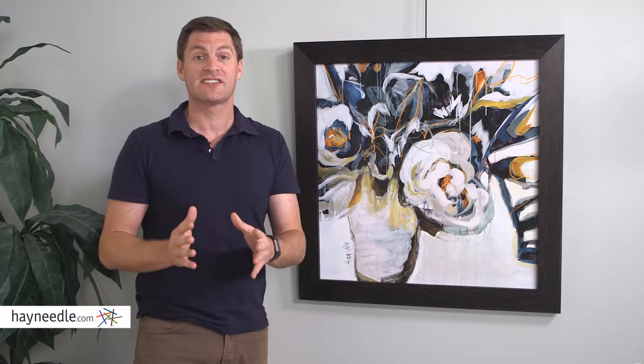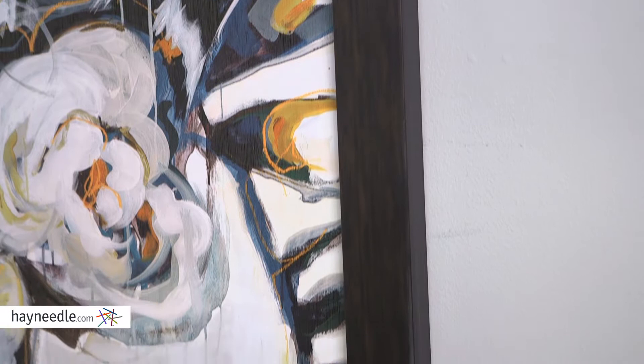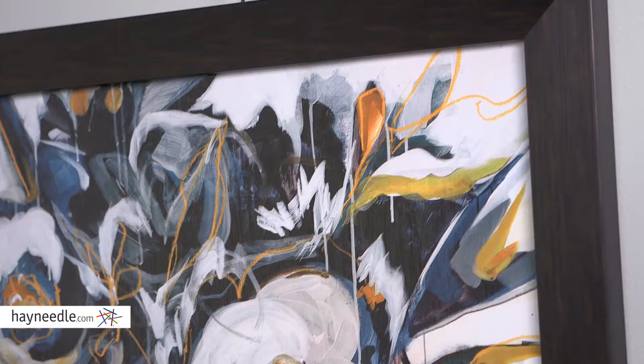Hi, I'm Mark with Hayneedle. Art is a great way to instantly bring textured color into any space, and the Nightingale Blooms wall art is a perfect example of that. Framed with a dark wood accented frame, you can see bolts of orange, white, and muted grays. It's a great way to add color to any space.